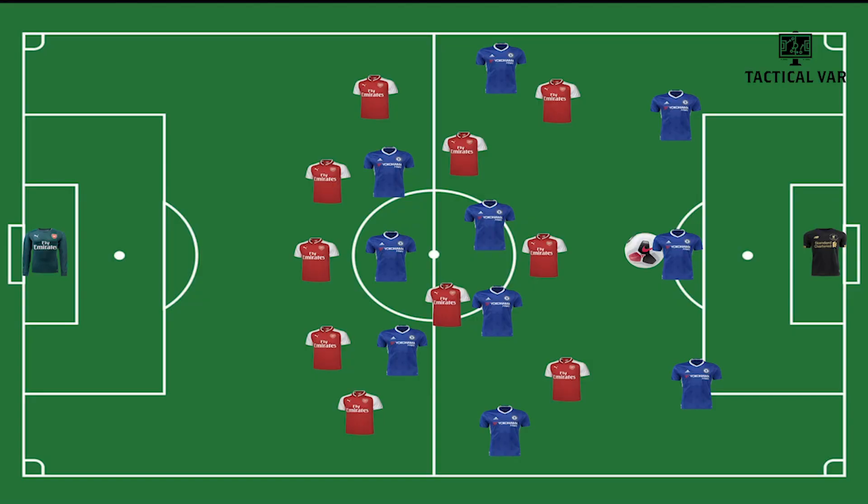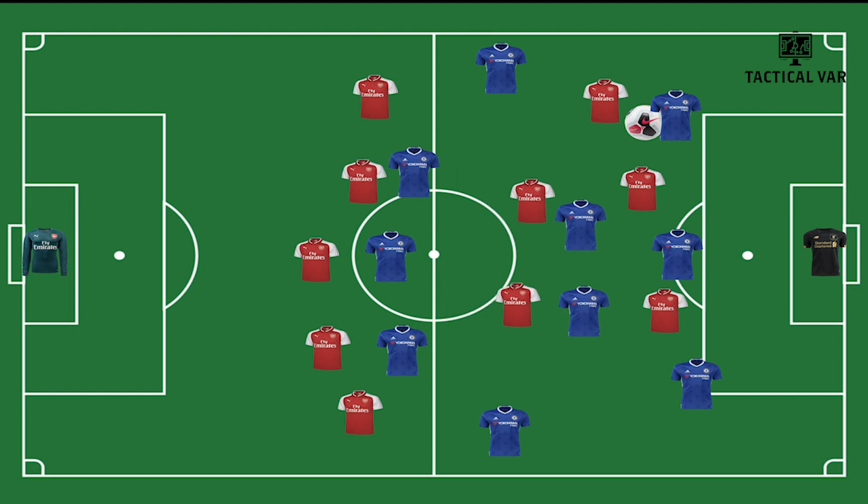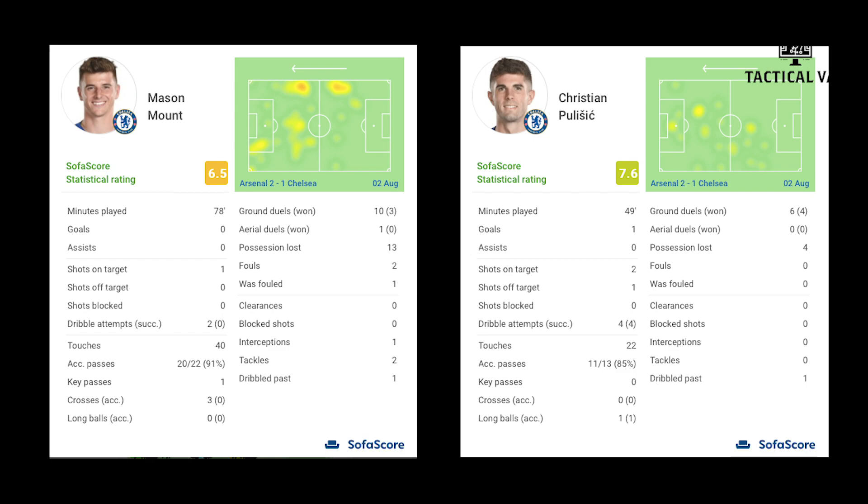However, Chelsea found a way to break Arsenal's pressing system by creating an overload in the midfield. Mason Mount and Pulisic are both wingers on the team sheet, but they often come into the midfield to create a 3 vs 2 in the centre, as can be seen by looking at their heat map.